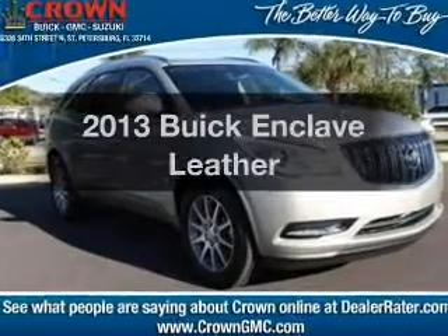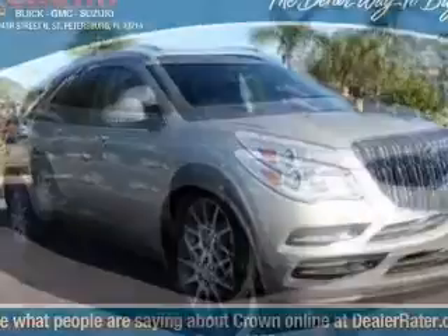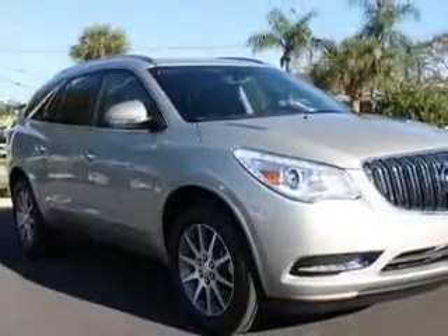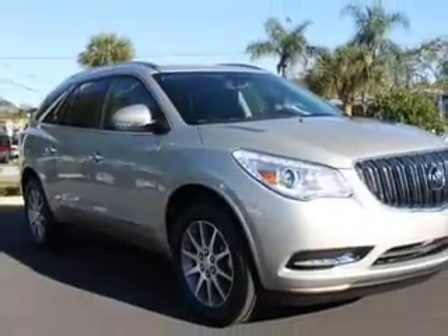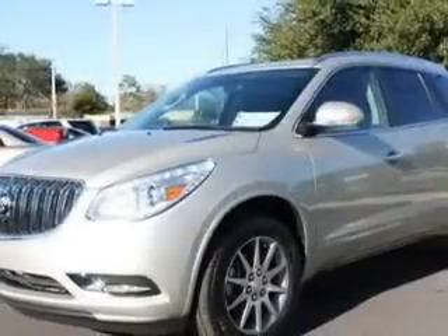Presenting the 2013 Buick Enclave — everything you need under one roof with this great vehicle. With a solid six-cylinder engine, the powertrain includes front-wheel drive connected to a smooth-shifting six-speed automatic transmission.